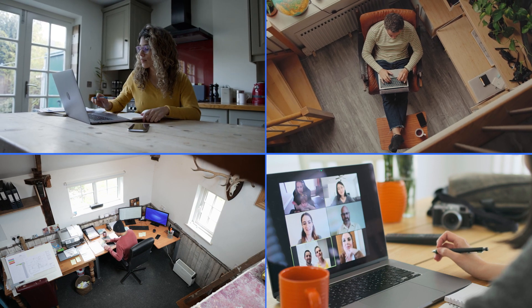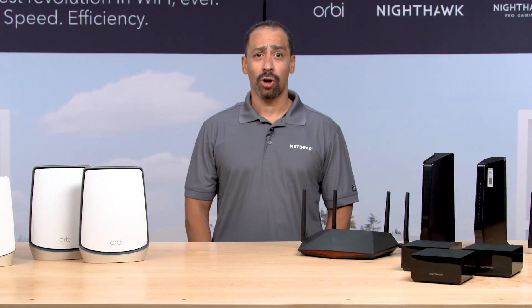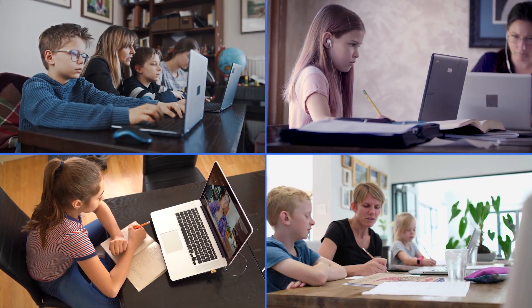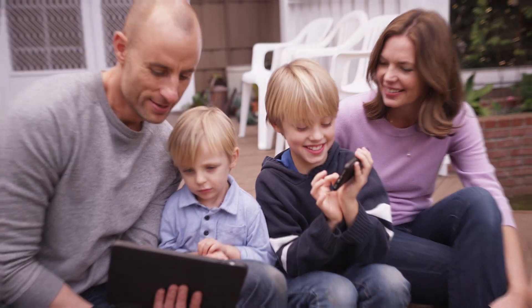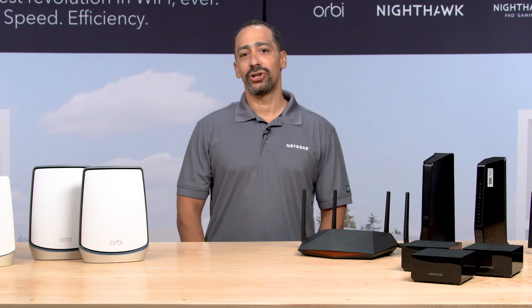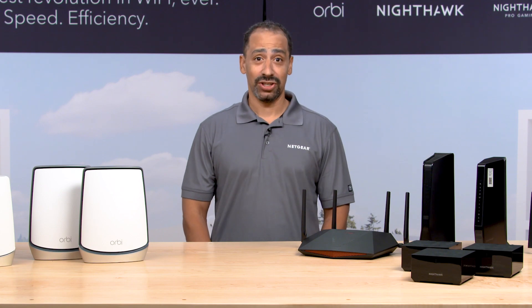Consider: all of us are working from home now more than we ever have. Video conferences, which consume a lot of bandwidth and put a strain on the network, are all happening at the same time with everyone in the home. Our kids are now learning from home, doing school lessons online. And of course, a lot of our entertainment — whether it's streaming the latest video, watching a movie, or online gaming — all of that is happening over Wi-Fi and over the Internet. Wi-Fi 6 is all about supporting those applications.